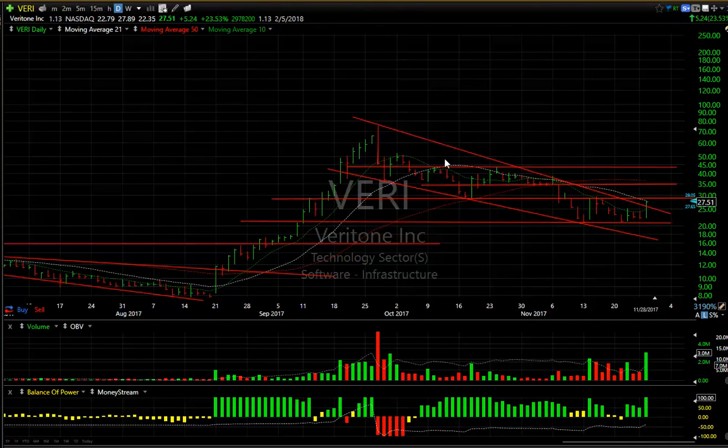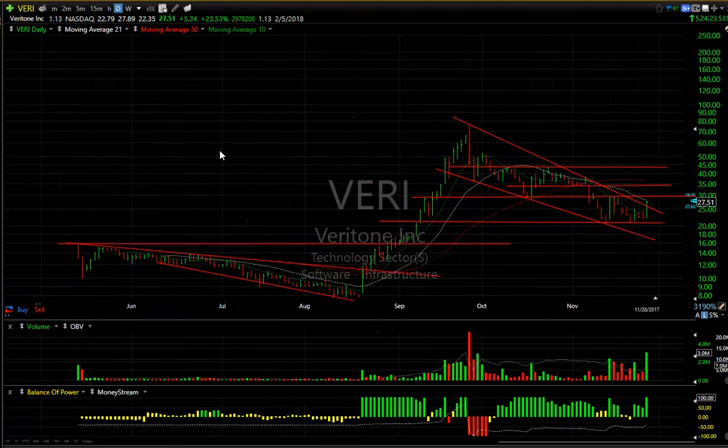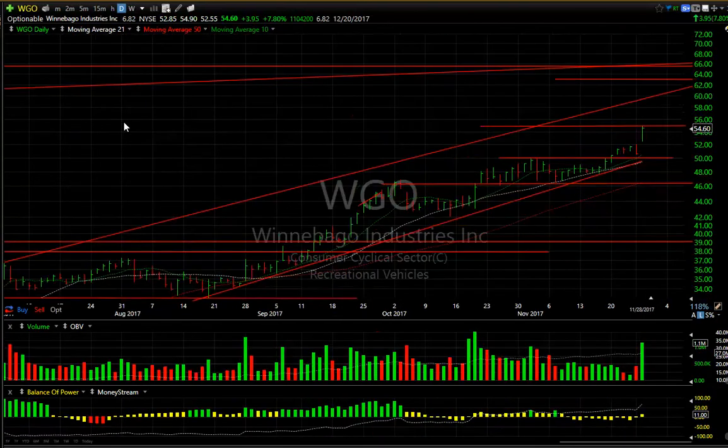VERI could have turned around today — they had some nice news out of Amazon, broke the declining tops line, jumped five and a half points off the low, and closed up 5.24 — that was up 23% today, a big day. Note the resistance back at 29.62. If this gets above 29.75, I think it's headed to 35.60 pretty quickly. You may even get it up to 40 at some point, but this is worth watching.